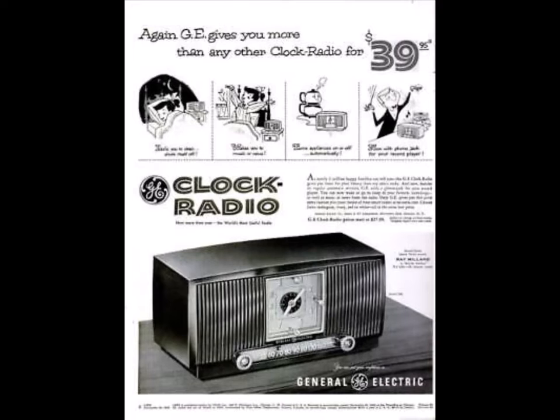Four popular colors: mahogany, alabaster ivory, Persian red, and kitchen white — all at the same low price. See your dealer today.